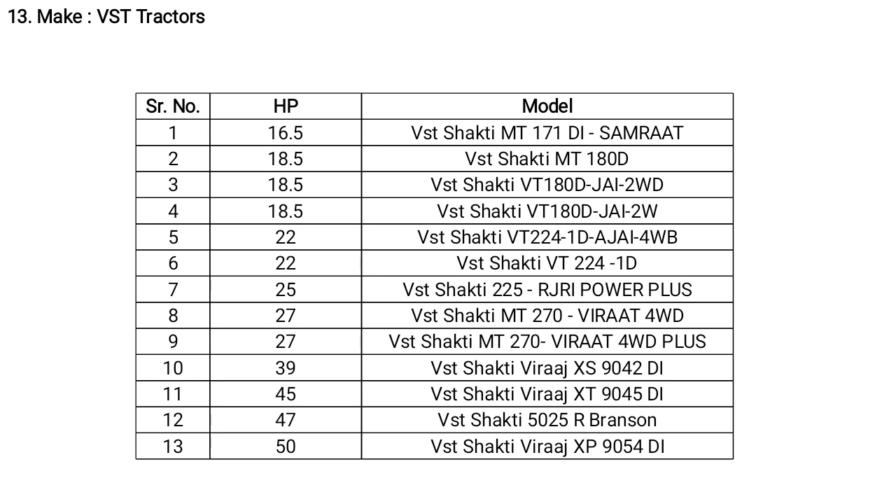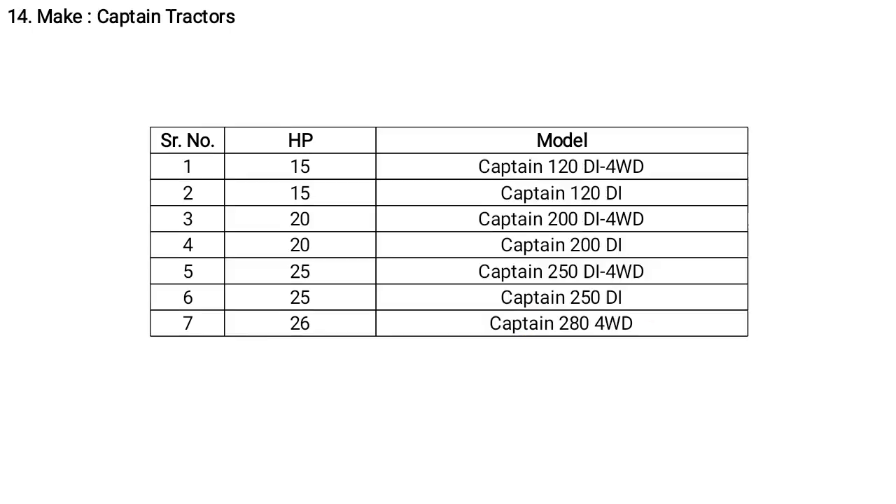VST tractors have different HP ranges from 50 to 60 HP. Models include VST MT 170 DI and VST VT 180 DI, available in both 2-wheel drive and 4-wheel drive.